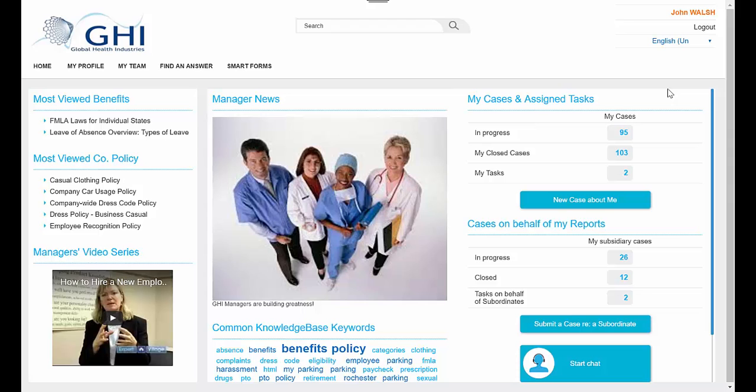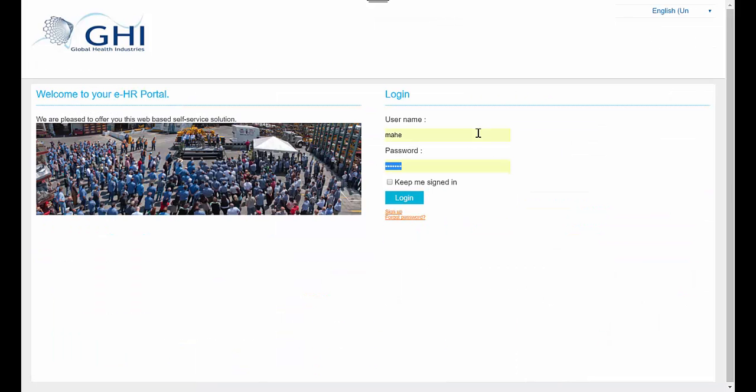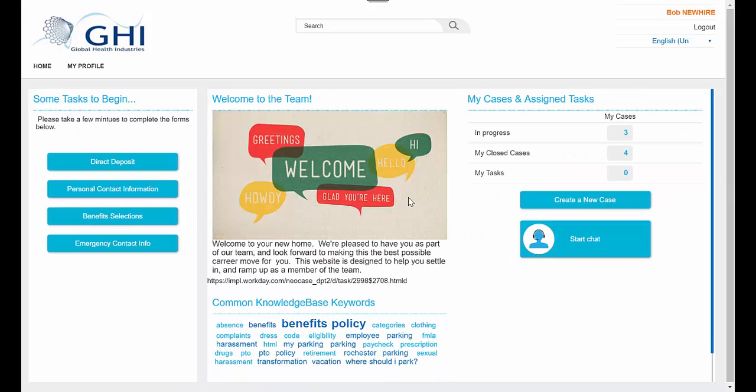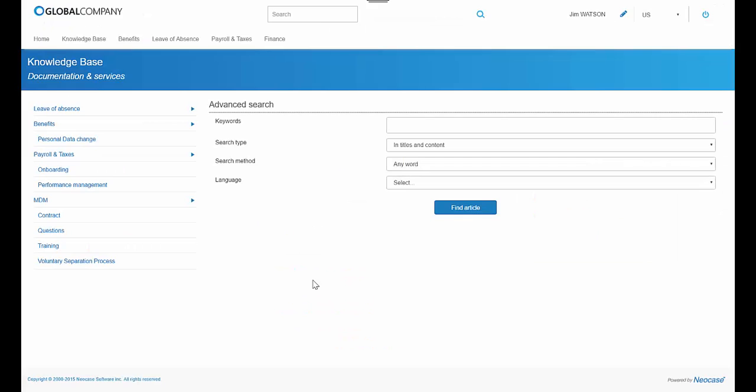Portal views and content are presented according to the data in the authenticated employee's record. The portal content can be configured and dynamically displayed for an unlimited number of personas, including employees, managers, HR business partners, new hires, and others, thus giving the portal greater versatility as a productivity tool for all roles. Organizational branding through your company's style sheets gives it a familiar look and feel as well.